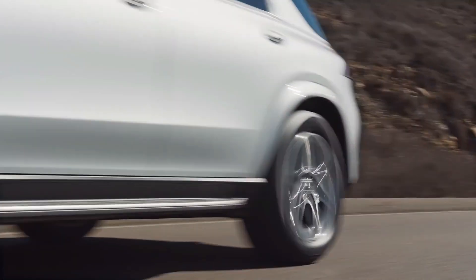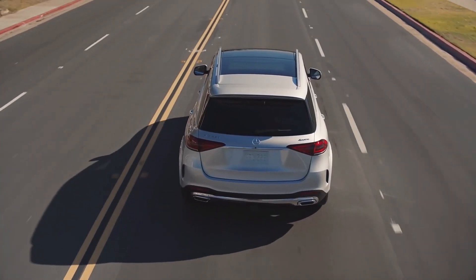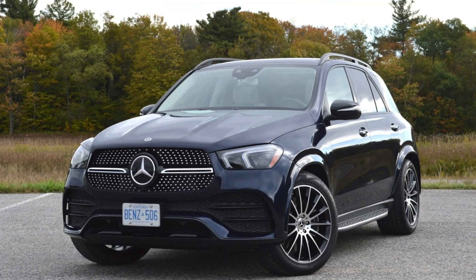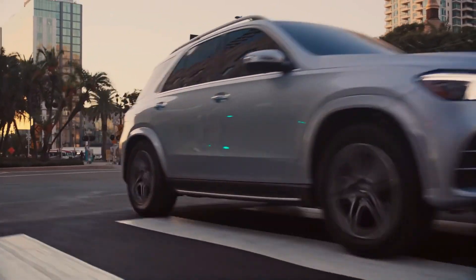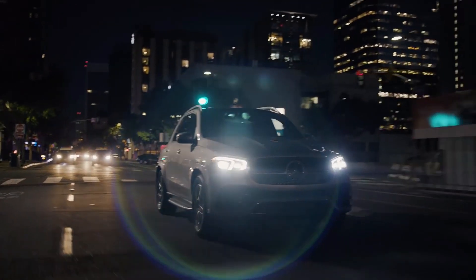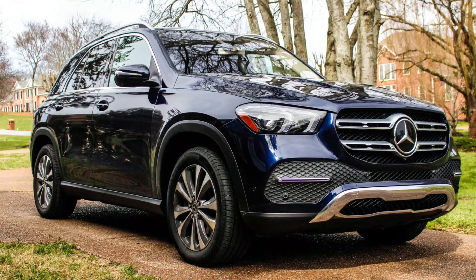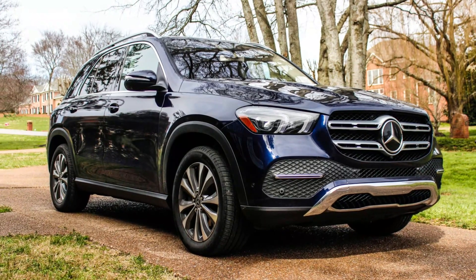Under the hood, the GLE 350E boasts a 2.0-liter turbocharged inline-four engine, while the European version offers a turbo-diesel option. This powertrain is paired with an electric motor and a 31.2-kilowatt-hour battery, resulting in a remarkable total output of 330 horsepower and 516 pound-feet of torque. What sets it apart is its impressive electric-only range spanning 50 miles.